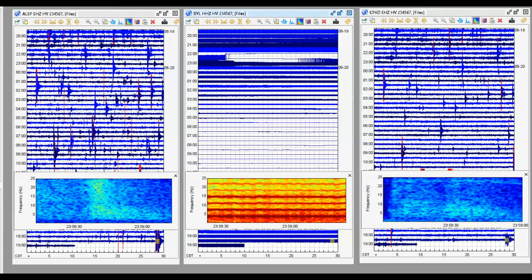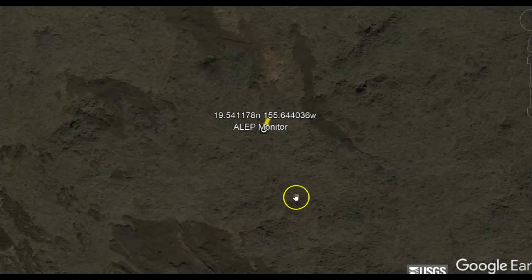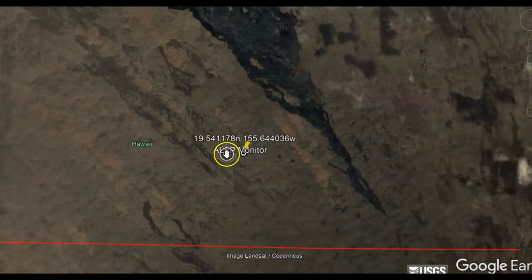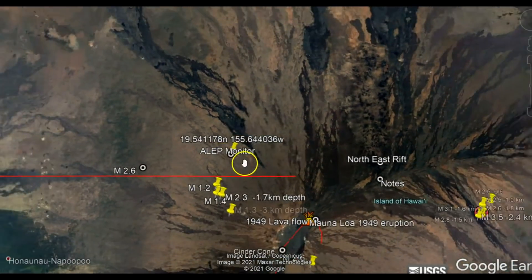Hi guys, thank you for joining me. I got three different monitors for the earthquakes and the volcanic activity that's going on there in Hawaii. The first monitor on the left is ALEP, and I'm going to zoom out and show you the location of that monitor.